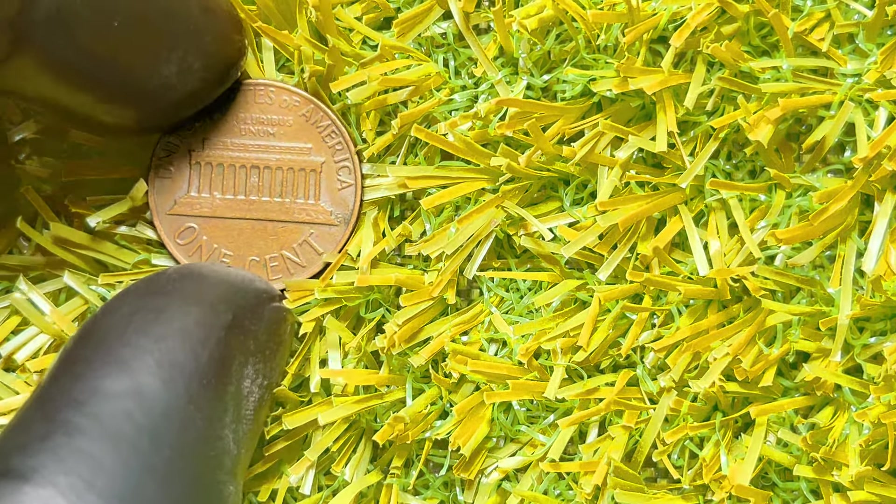Let's dive into what makes some of these pennies worth more than their face value. The condition of the penny is crucial. Coin collectors use a grading scale to determine a coin's condition, ranging from poor (P-1) to perfect uncirculated (MS-70). A 1979 Lincoln penny in uncirculated condition with sharp details and no signs of wear can be quite valuable. A 1979 Lincoln penny with no mint mark in MS-65 gem uncirculated condition can fetch a good price, but if you find one in MS-67 or higher, you're looking at a significant increase in value.